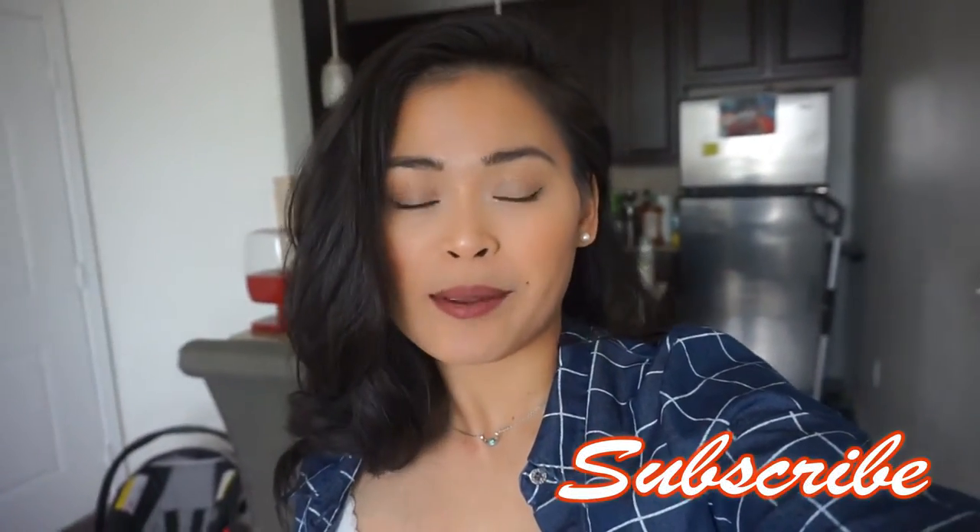Hey everyone, welcome to A Love Mama. My name is Ivy and today's video I am going to vlog. If you're new to my channel, my name is Ivy, I am a single mom. I have a son, he is nine months old at the moment. I make vlog videos, cleaning, product reviews that I find interesting, and many more.